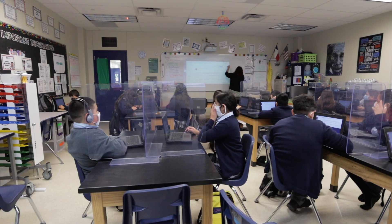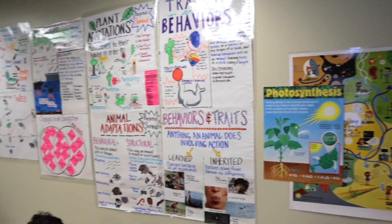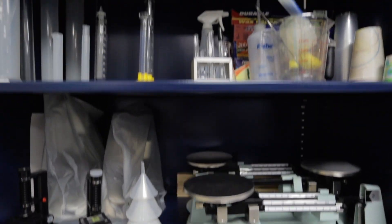On our second floor, we have our remaining sixth grade and fifth grade classrooms. We also have our science classrooms that give our students the capabilities to do different sorts of labs and science projects.